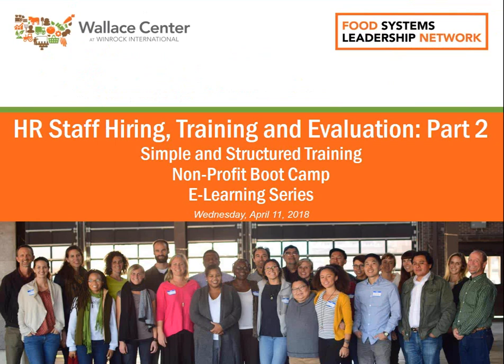Welcome to Part 2 of the Staff Hiring, Training, and Evaluation course of the Nonprofit Boot Camp eLearning Series. Many small organizations face turnover of staff, find it hard to manage staff well, and are under-resourced in both time and money. Leaders who are able to write outcomes-based job descriptions, design simple and structured training, and conduct fair and effective evaluations can manage more smoothly. This is Part 2: Simple and Structured Training.